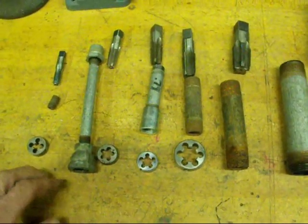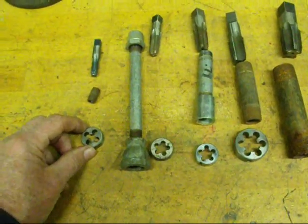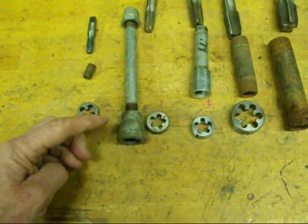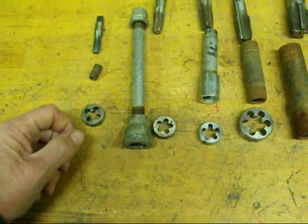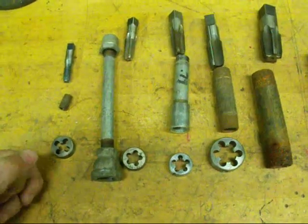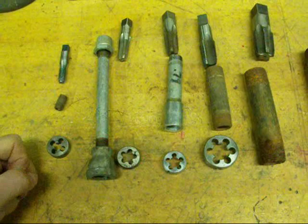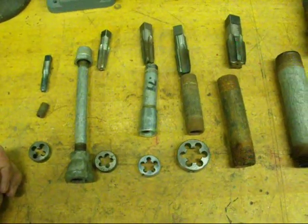The interesting thing about pipe threads is that they are tapered — both internally and externally — and as you tighten them along with your joint compound, this is what gives you a good seal. There are straight pipe threads also, but I won't be talking about those right now.